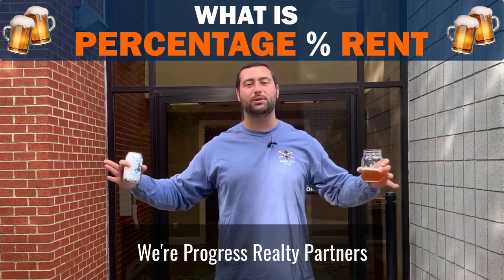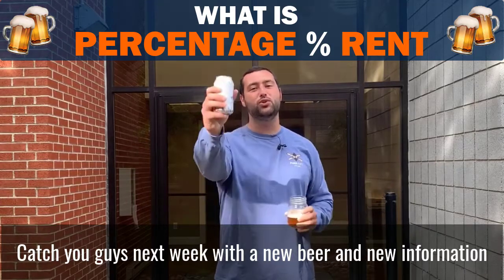I'm Adam Dickert. We're Progress Realty Partners. Catch you guys next week with a new beer and new information.